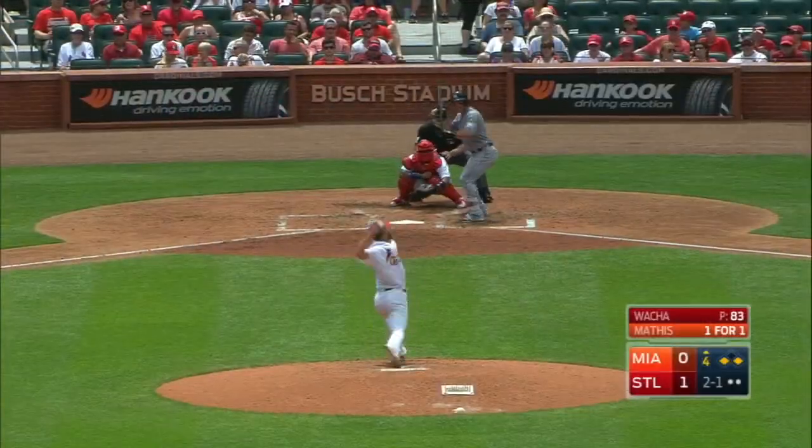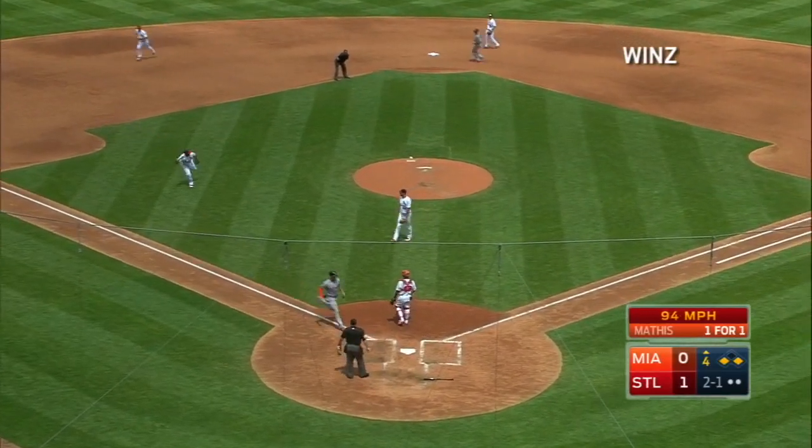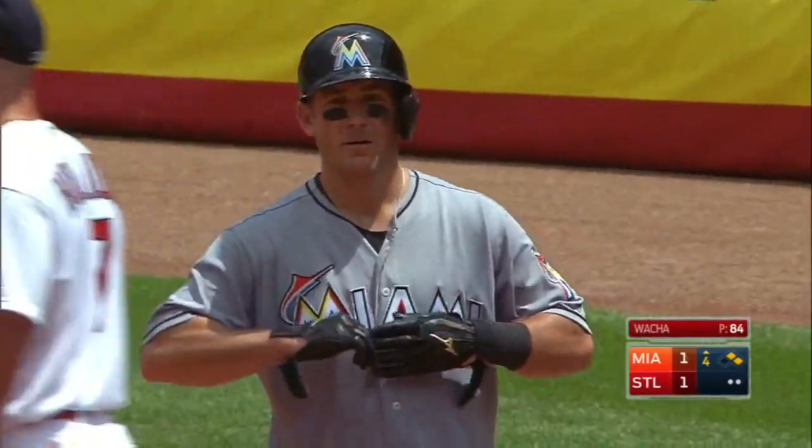Jeff Mathis facing Wacca. There's a bunt at the third base side. Good bunt. Pick up, no throw. He got an RBI with a bunt single. Good play by Jeff Mathis.